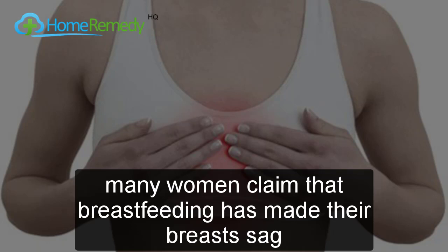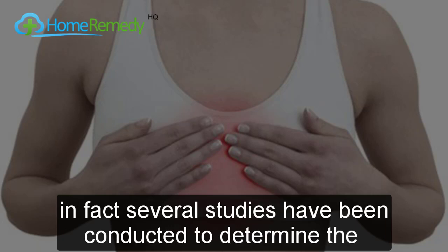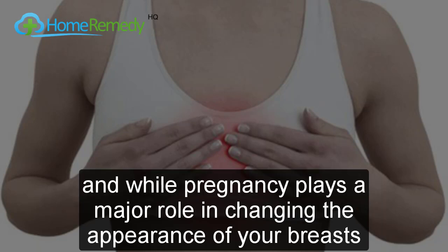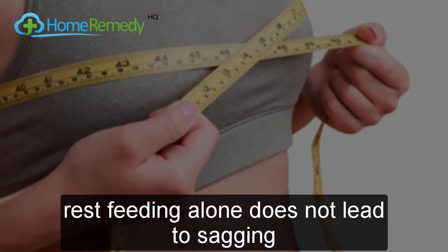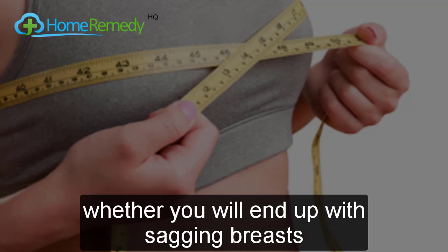Many women claim that breastfeeding has made their breasts sag, but this is far from the truth. Several studies have been conducted to determine the effects of breastfeeding on breast size and shape, and while pregnancy plays a major role in changing the appearance of your breasts, breastfeeding alone does not lead to sagging. A combination of factors — weight, age, genetics, and number of pregnancies — determines whether you will end up with sagging breasts.